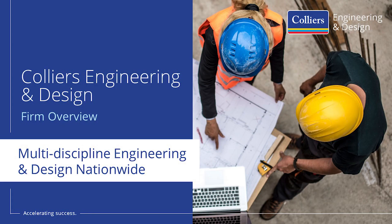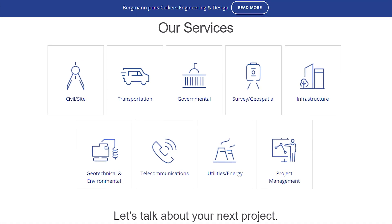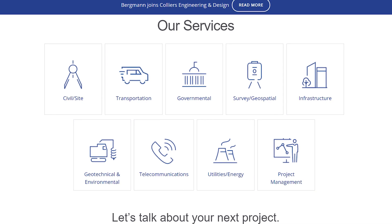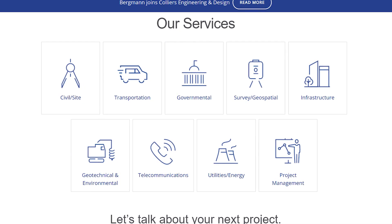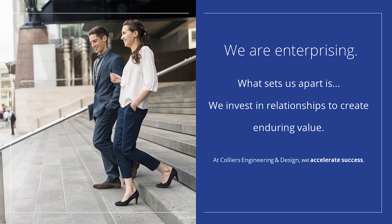This video is brought to you by Collier's Engineering & Design. Collier's Engineering & Design provides multi-discipline engineering, architecture, design, and consulting services to public and private clients. Their comprehensive suite of services offers everything from civil site development to transportation and energy through a nationwide network of offices. Collier's Engineering & Design values their employees and takes pride in their culture.